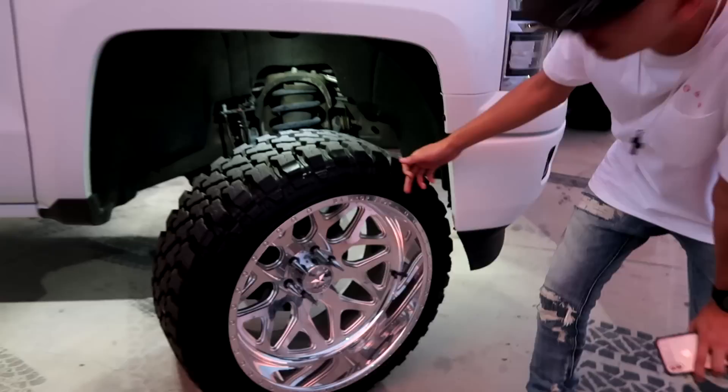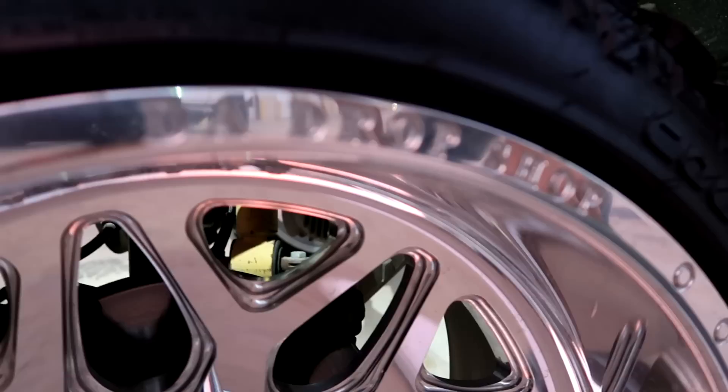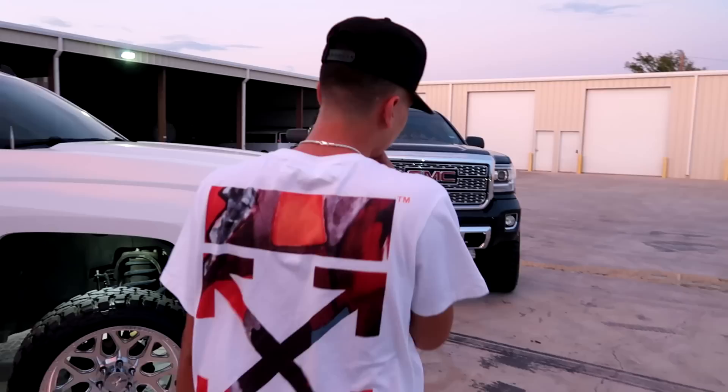On every single one of the wheels we have the Drop Shopping Grave logo — we were the first ones to do it, like probably two years ago. Trend setting, you already know. These are two of our trucks — I don't even know how many we have total.